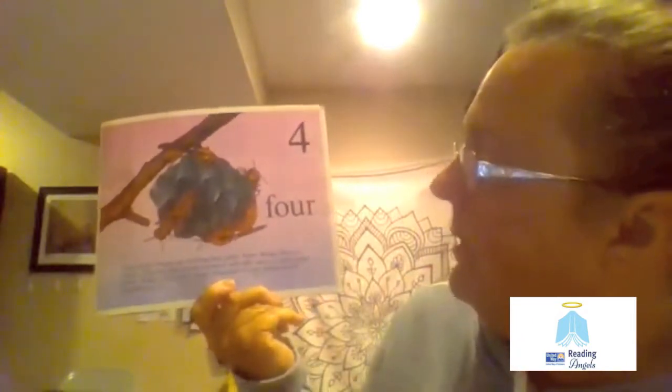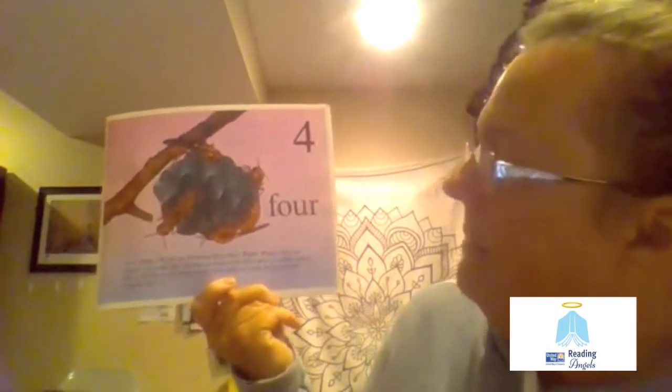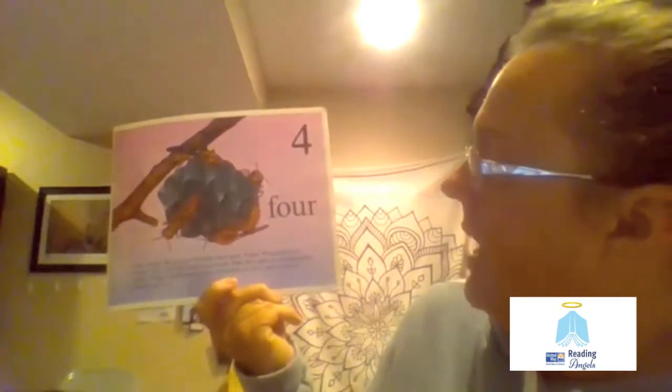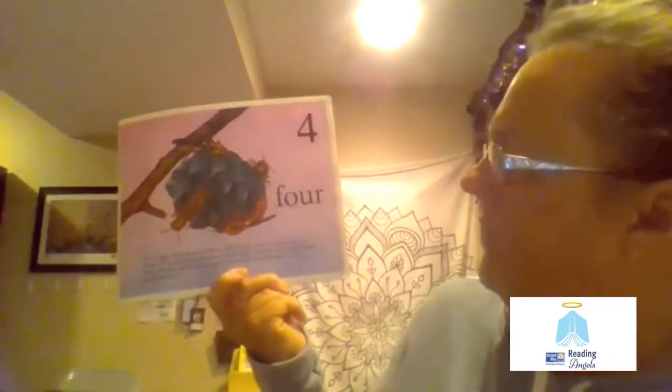Four. Four paper wasps are building their nests. Paper wasps chew on wood and mix the chewed up wood with their saliva to make paper nests. Wasps could make paper thousands of years before people learned how to.